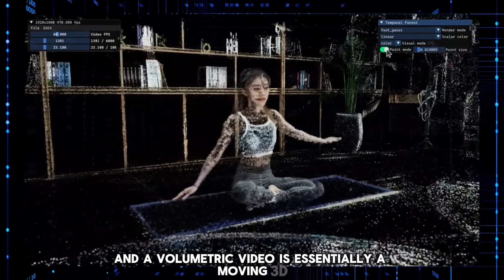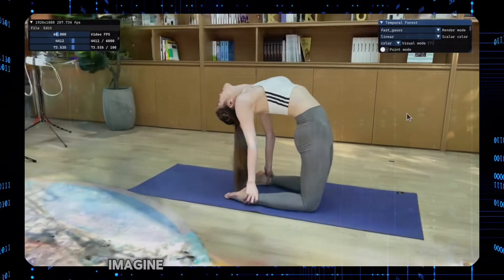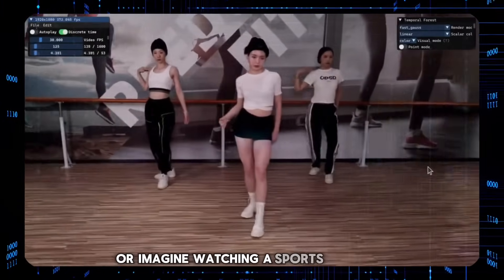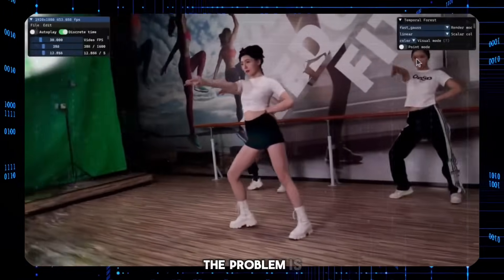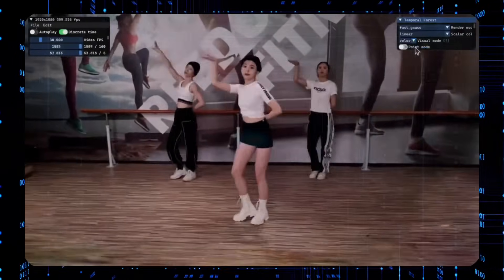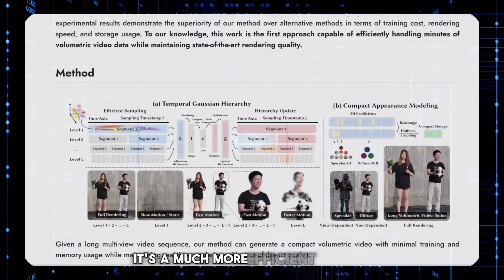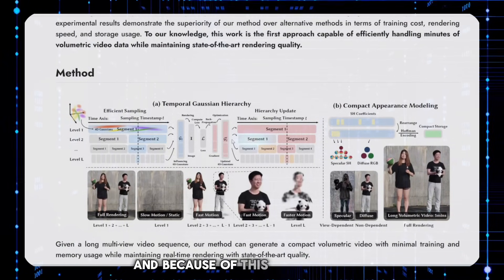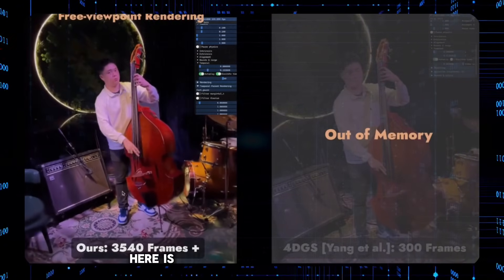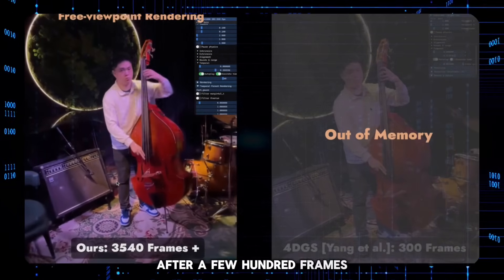A volumetric video is essentially a moving 3D scene that you can interact with — you can move around inside the video and look at things from different angles. Imagine watching a sports game or dance performance, but you can see the players or dancers from different angles. The problem is that creating these long volumetric videos takes a ton of computing power. The researchers came up with a new technique called temporal Gaussian hierarchy — a much more efficient way of organizing the 3D data and motion in a video — so you can now render 3D video much faster and render longer videos without getting an out-of-memory error. The older technique would simply fail after a few hundred frames.